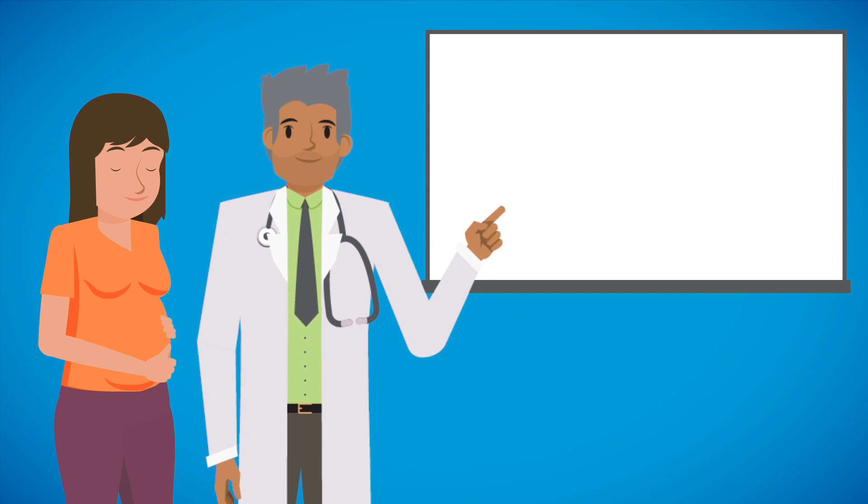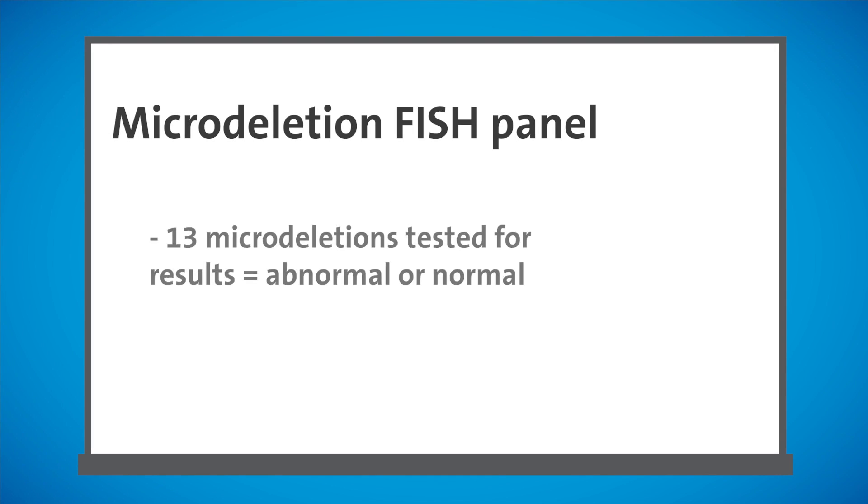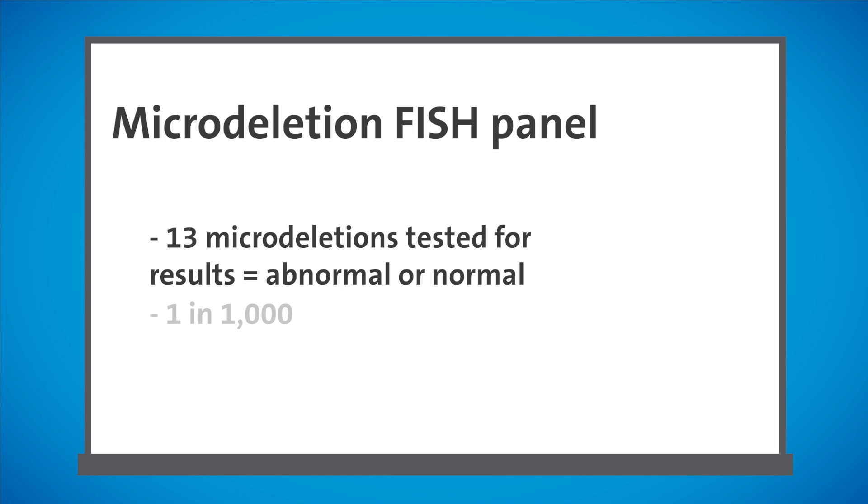It's important to note that these tests are not standard of care and are optional. The first test is called a microdeletion FISH panel. Utilizing FISH technology, a panel of 13 microdeletions is tested for a normal or abnormal result. The chance of a pregnancy being affected with one of the deletions on the panel is approximately 1 in 1,000. Most insurance companies will cover the microdeletion FISH panel.